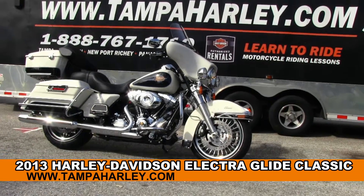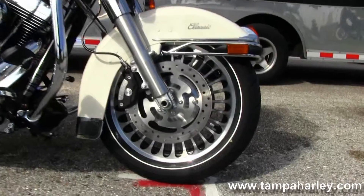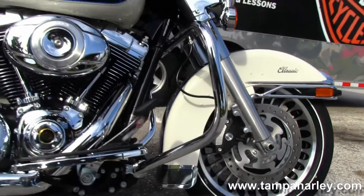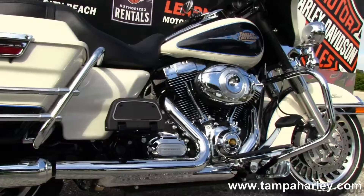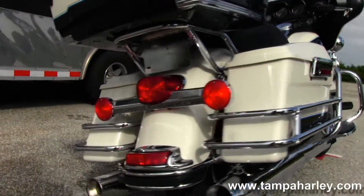The Classic starts out front with the 28-spoke cast aluminum rims. Moving on back to the full-size chrome engine guard, big 103 cubic inch engine with integrated oil cooler, 6-speed cruise drive transmission, and full-size rider and passenger floorboards.